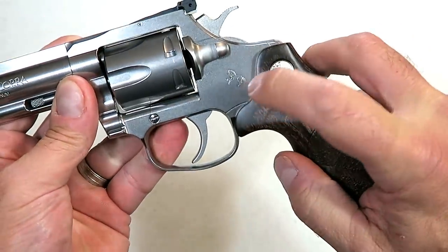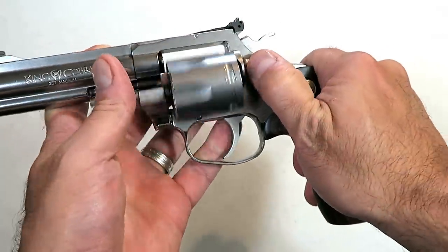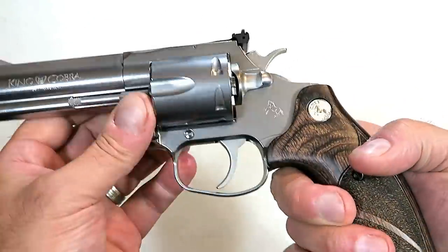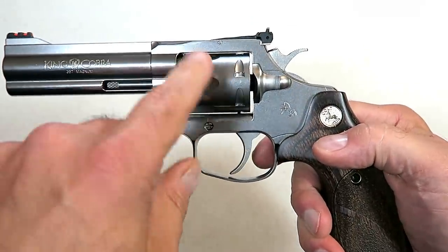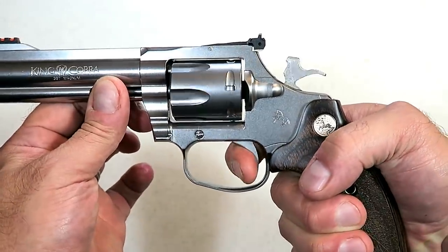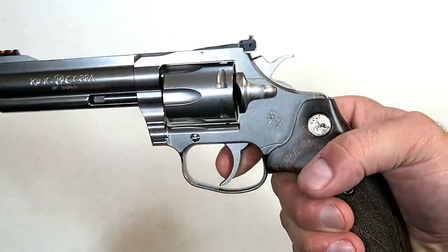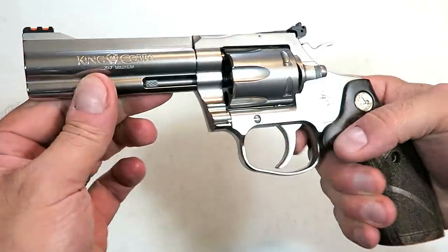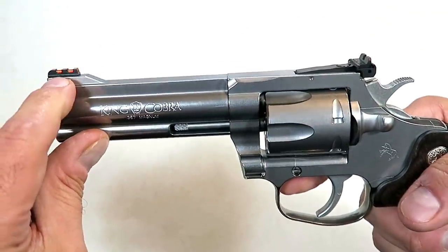You can also see it does have the Colt pony right there. It's a six shot 357 Magnum. One thing that is common with Colt is that the cylinder rotates clockwise, opposed to so many others like the Smiths which go counterclockwise. It has a four and a quarter inch barrel and an elevated fiber optic front sight.